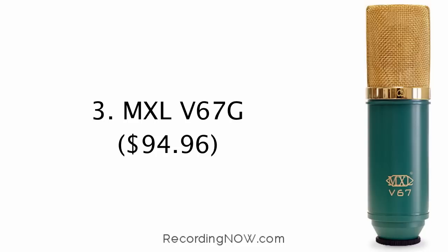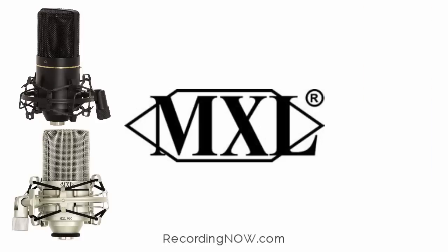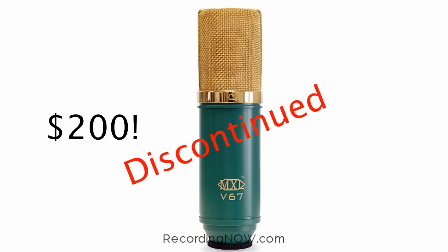At number one, the best studio microphone under $100 is the MXL V67G large capsule condenser microphone. I know what you're thinking — the top two microphones are both from MXL. MXL dominates the budget microphone market with five microphones in the sub $100 range. This microphone is a special case: it used to sell for almost $200, then MXL discontinued it, but you can still buy it brand new for just $94.96.